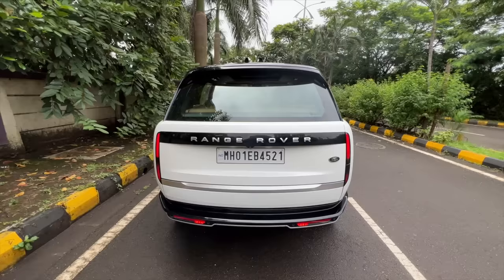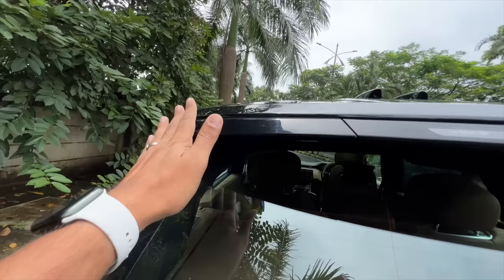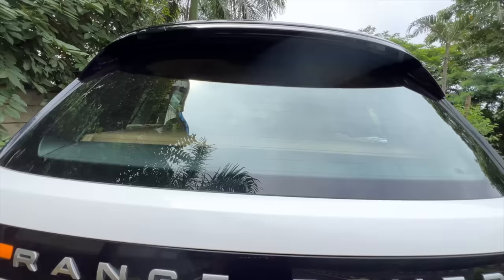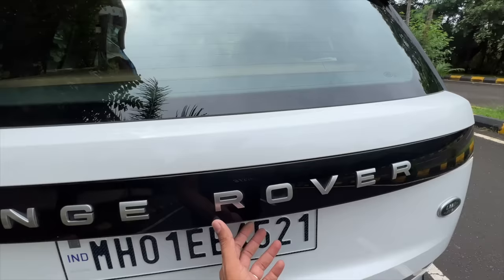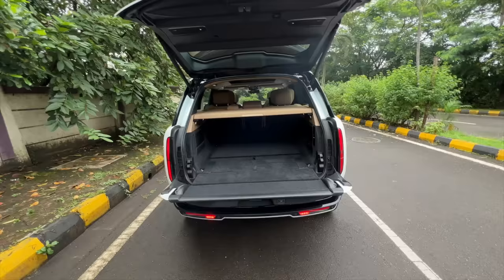Let's open the boot, which even opens with a gesture. There are two antenna treatments — one for radio and one for the ClearSight camera. You get a rear spoiler. The rear wiper is always hidden in Range Rovers. Now let's open the boot: keeping the button pressed, it opens in typical Range Rover style with a split tailgate.